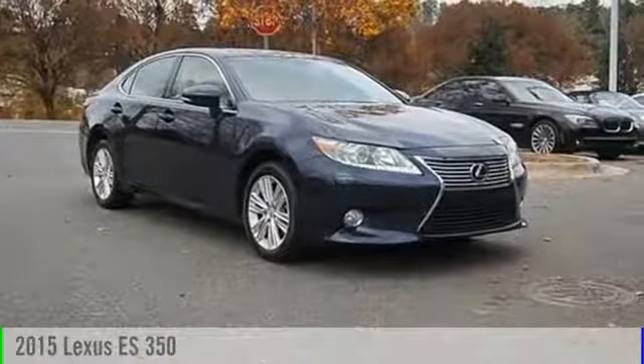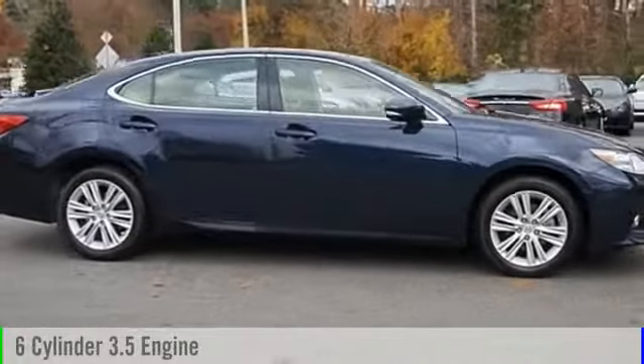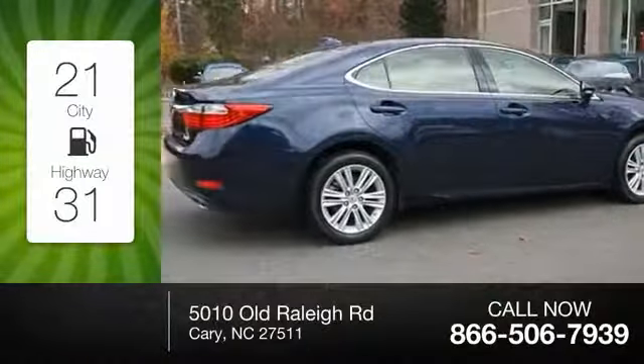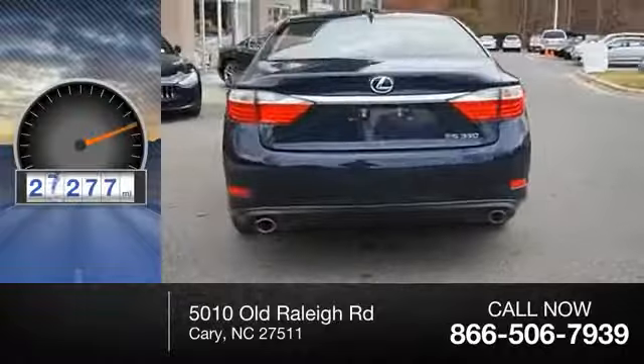The 2015 ES 350. This vehicle is powered by a front-wheel drive six-cylinder 3.5 liter engine, offering great fuel efficiency that saves you money by requiring fewer trips to the gas station. This vehicle has less than 30,000 miles.